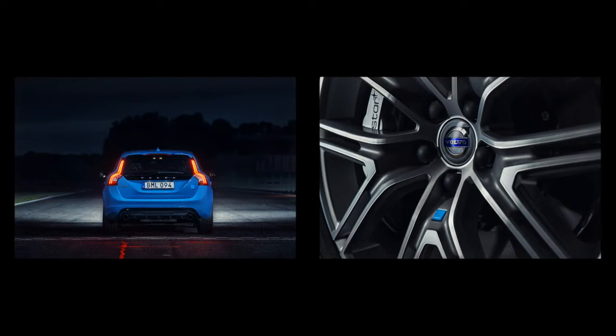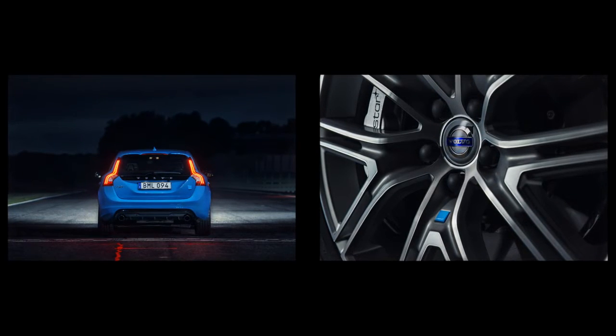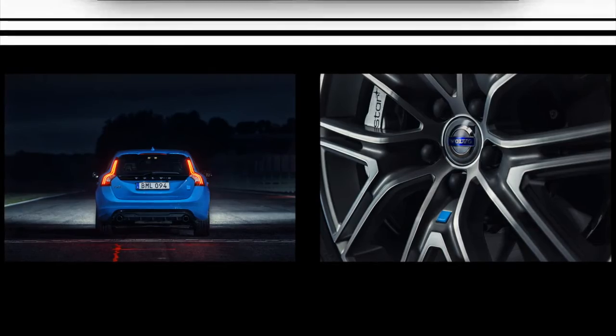Polestar built 750 cars in each of its first two model years and sent America a total of 385, with the mix tilted heavily in favor of wagons.